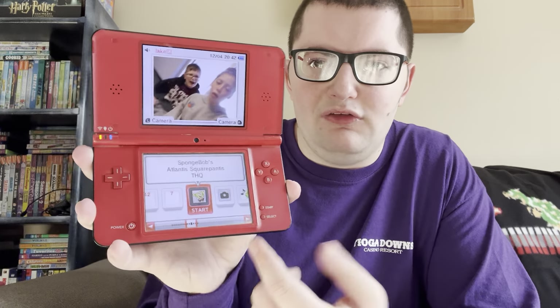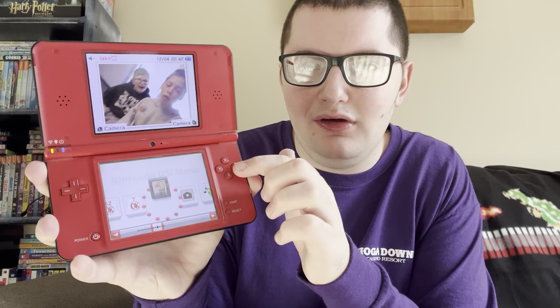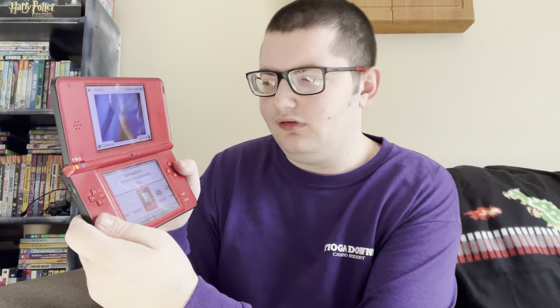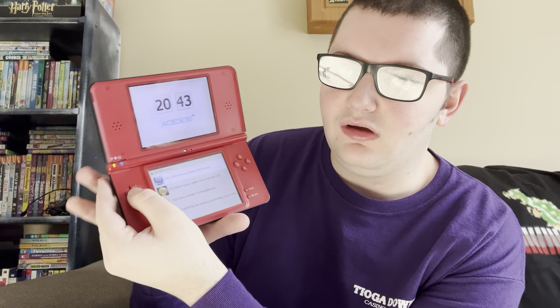So first off, I do already have a game in here — it says it's SpongeBob's Atlantis SquarePantis by THQ. But that's not technically all that's in there. An error occurred when I clicked it, but after clicking again it loaded. This is actually one of those flash card things that have multiple DS games in one cartridge. This one is 520 DS games in one — you click on the micro SD card and there's all 520 games.